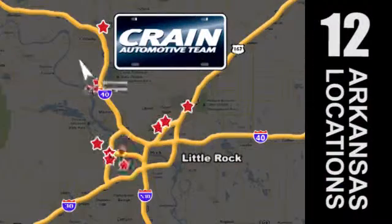Visit us anytime at CrainTeam.com. The Crain Team's got em!